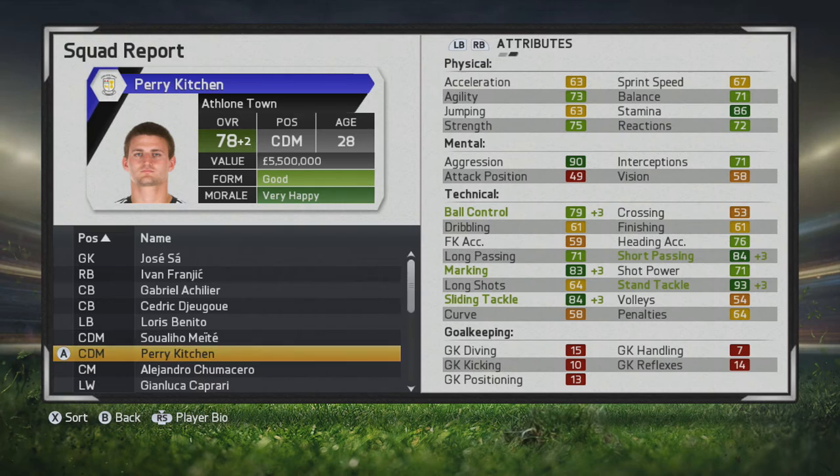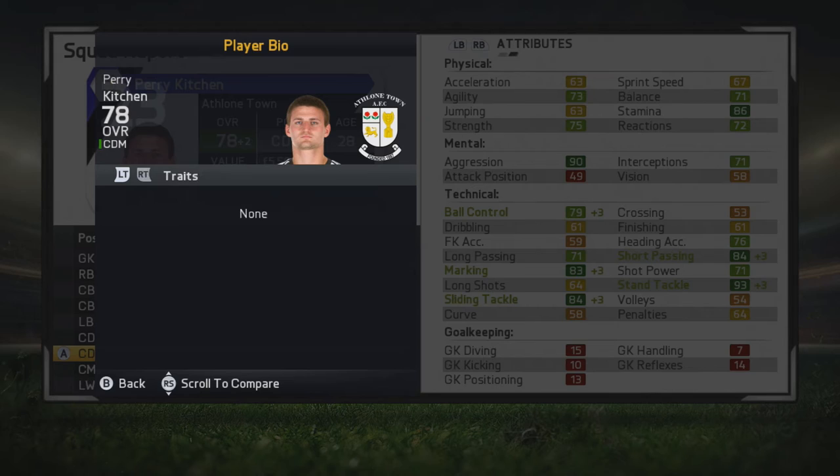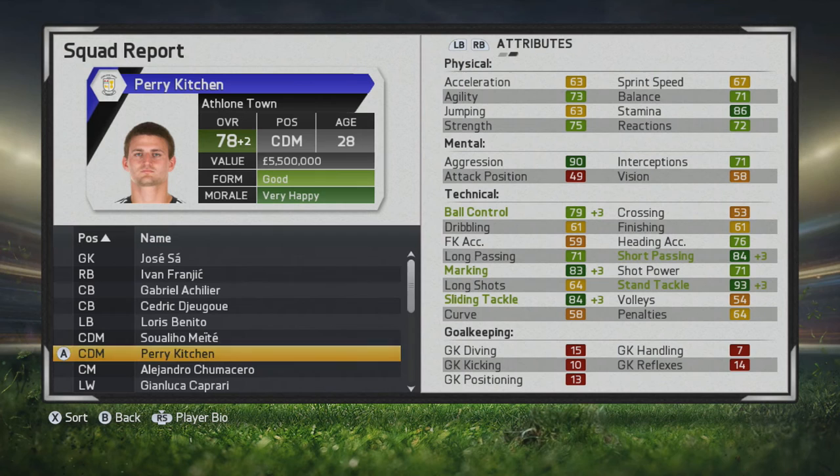He'll continue to grow for you over the years — his growth is tremendous. Even at age 30 he'll have some growth. Aggression and interceptions are great for a CDM, and he has tremendous marking, slide tackle, stand tackle, and short passing.